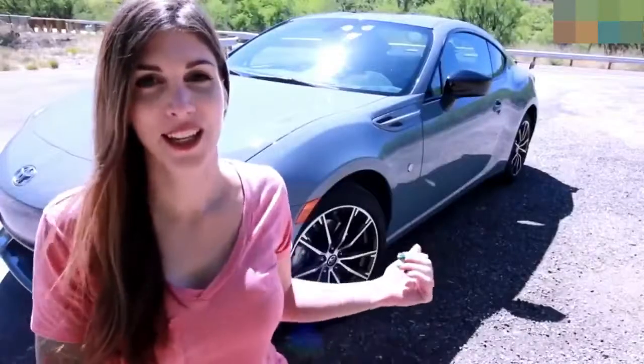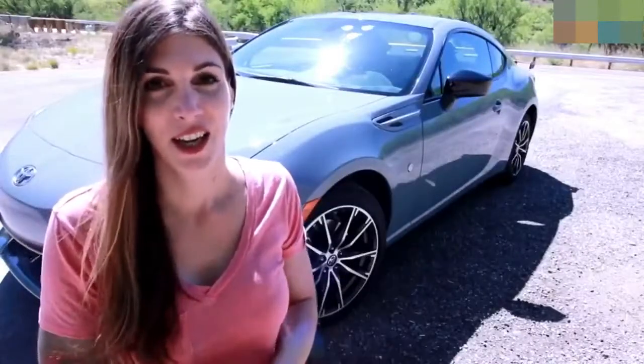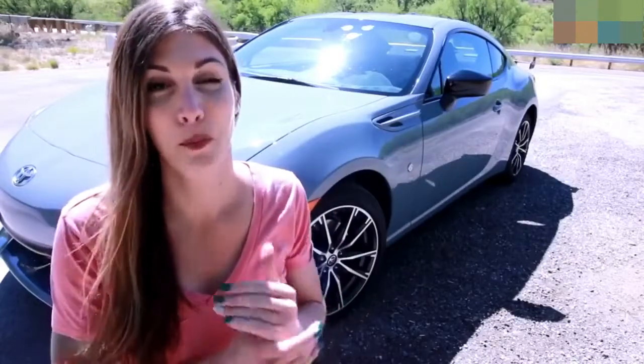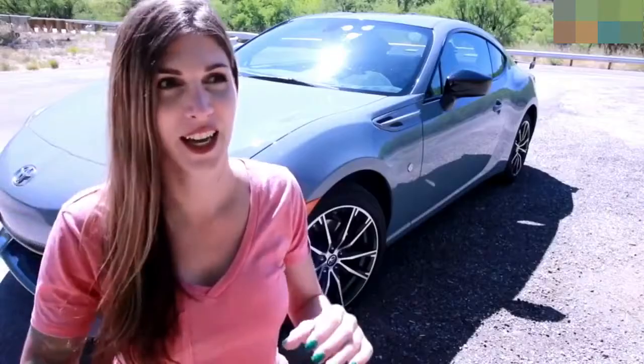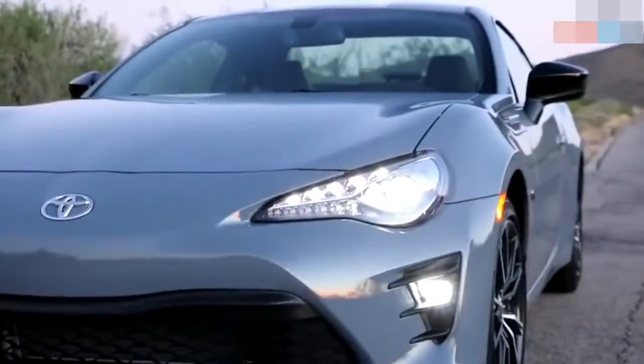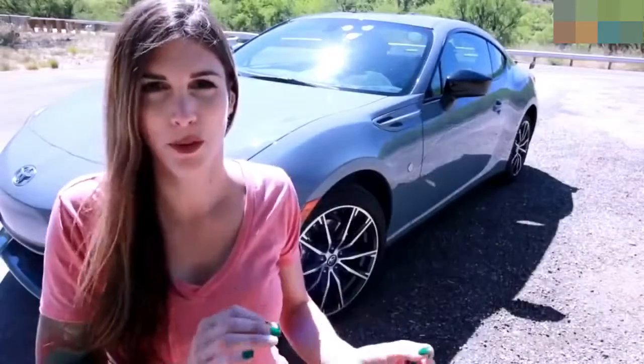This particular 86 behind me is in the color Thunder, and if you're gonna buy one of these, this would be hands-down my choice. This color is beautiful in the sunlight, and at night it almost has this blue-gray kind of hue to it, similar to Nardo Gray but just a little bit more blue. It's amazing — I love this color.